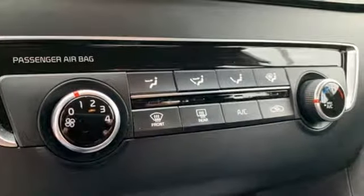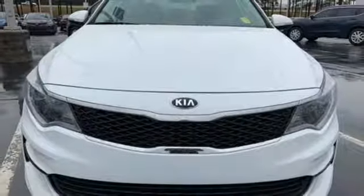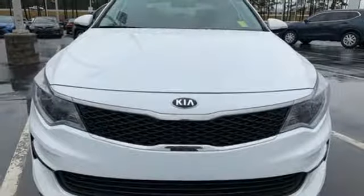Kia, dependable today and way, way down the road. Stop in for a test drive and make it yours today.